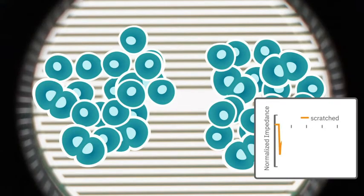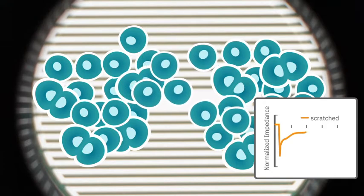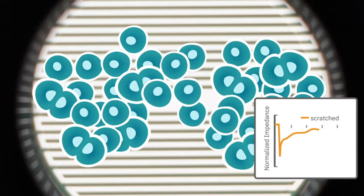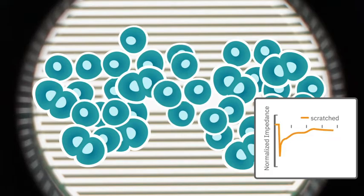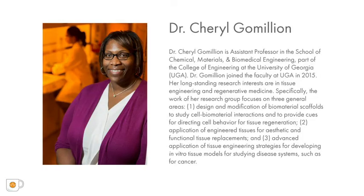In this webinar, Dr. Cheryl Gamillion discusses how her lab used impedance-based assays as an analytical tool to assess the effects of MCP on cell metastasis through real-time quantitative monitoring of cell impedance. Dr. Cheryl Gamillion is an assistant professor in the School of Chemical Materials and Biomedical Engineering at the University of Georgia.